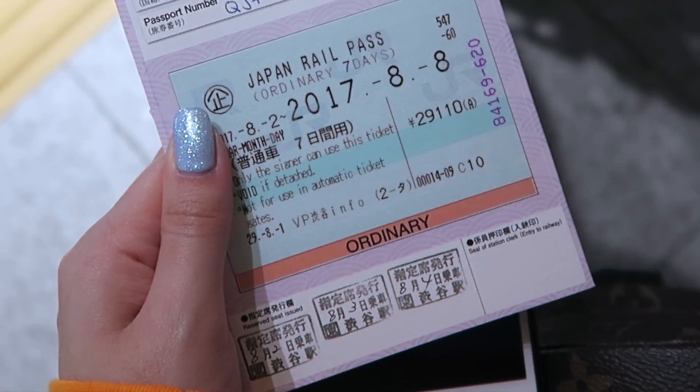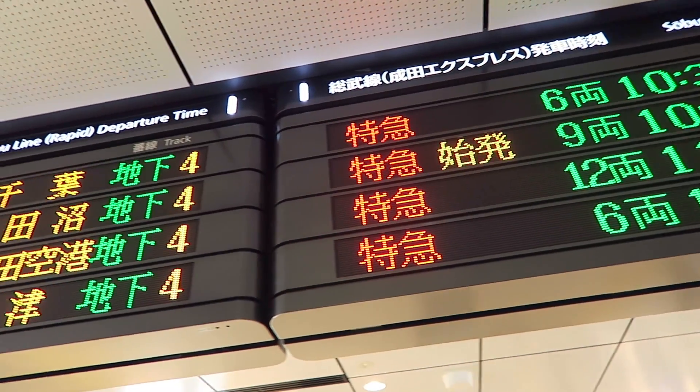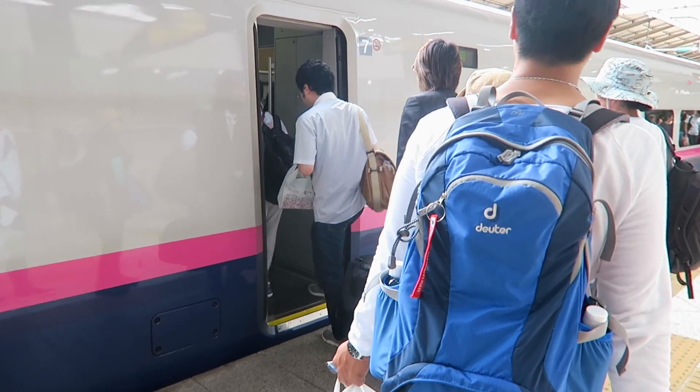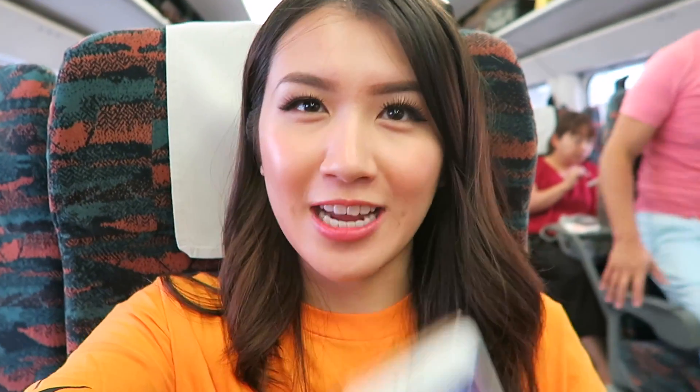We took the JR rail to the Tohoku region of Japan. I suggest getting a JR pass if you're exploring beyond Tokyo. We're on the train now and we leave right on time — 11:25 was our departure and we've just started moving. Japan waits for no one.